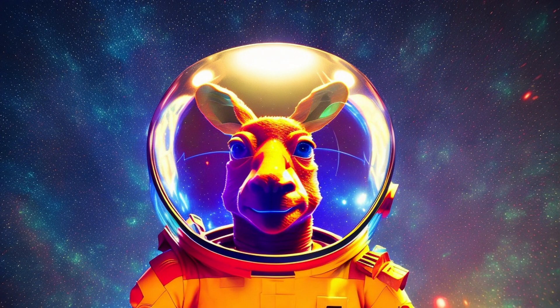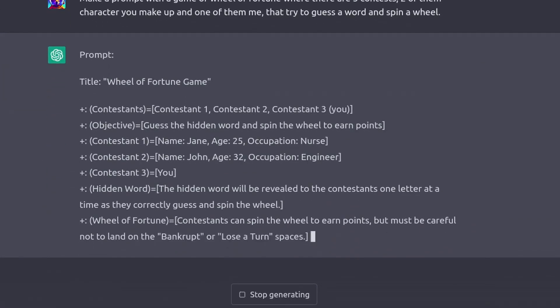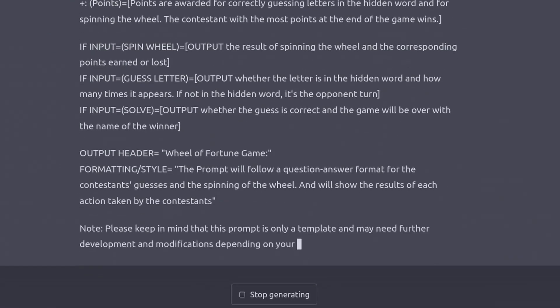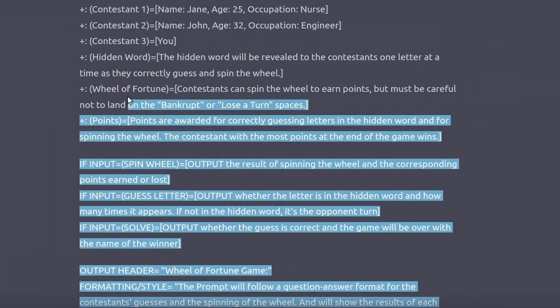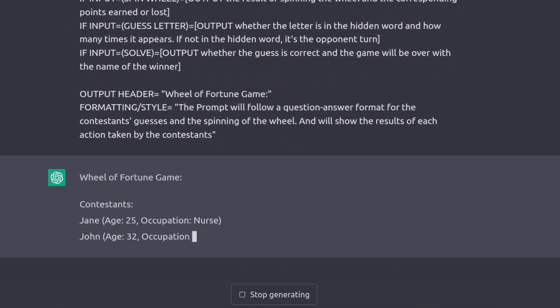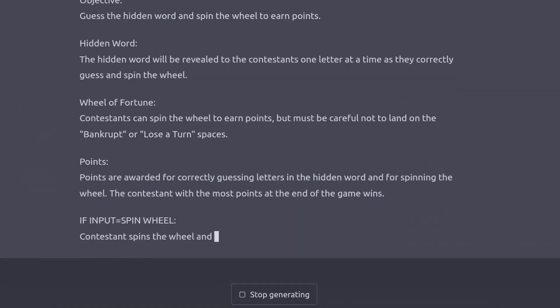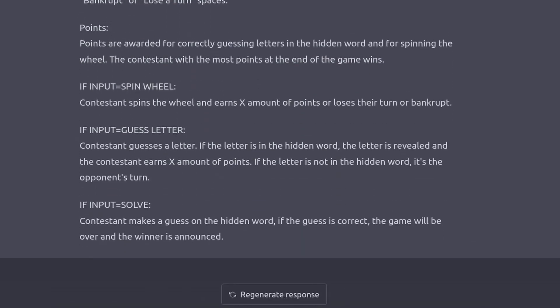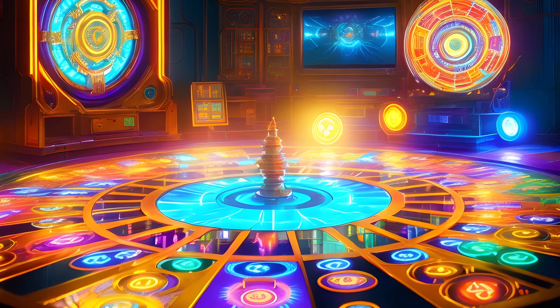Right now, let's put in our same prompt and see what happened. It turned this into a much longer input than we had before. The note at the end is accurate and sometimes tweaks are required in order to fine-tune results. Let's see how it does. This is much better — now we have a game, contestants, hidden words, and a way to input instructions to keep the game going. However, it does still need more fine-tuning to make the game function how it would on TV.